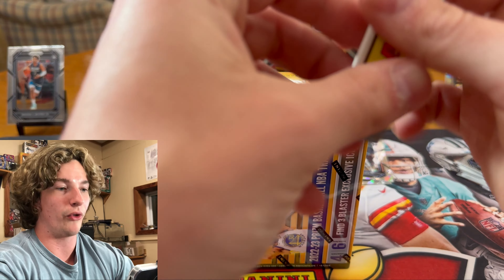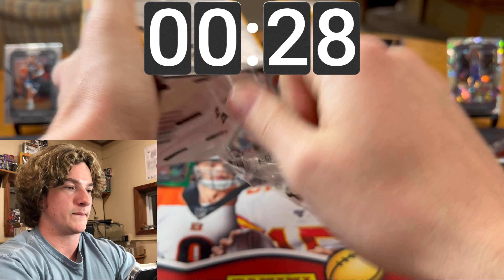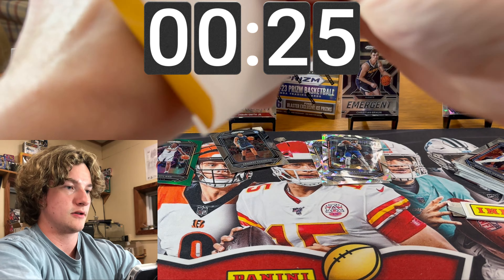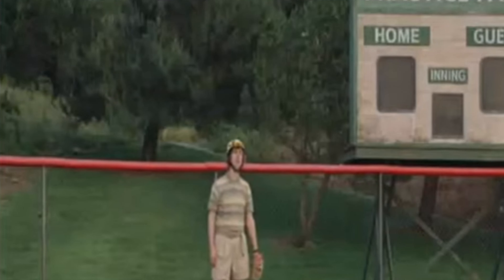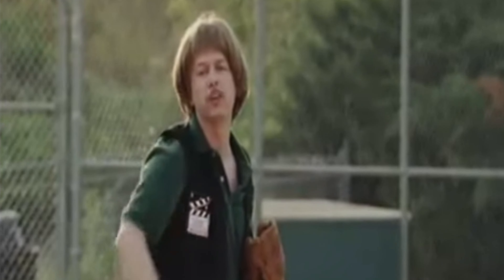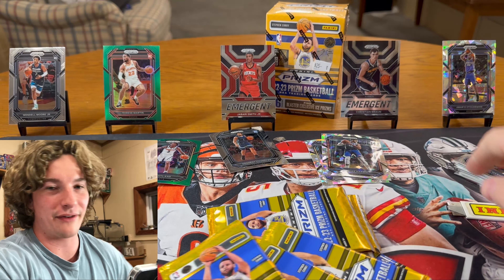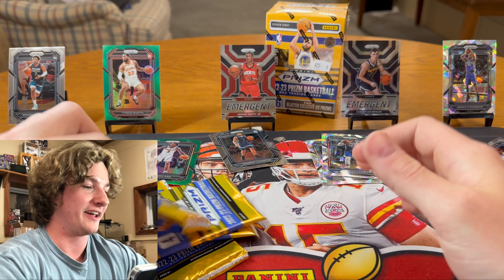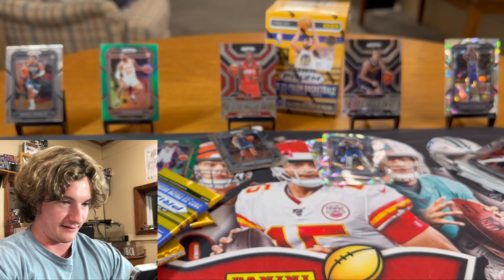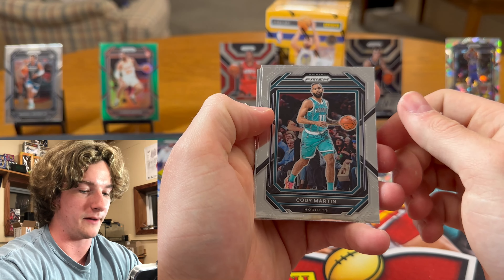Let's time it, you guys ready? I already ripped it actually, so we'll do another hole to replicate. Ready? Ow. That was slower — my first one was way better. I was going more Rambo mode — I wasn't trying to rip the box apart like a savage, but it didn't work. Let's get it — box two, baby. I didn't mess any cameras up, we're good.